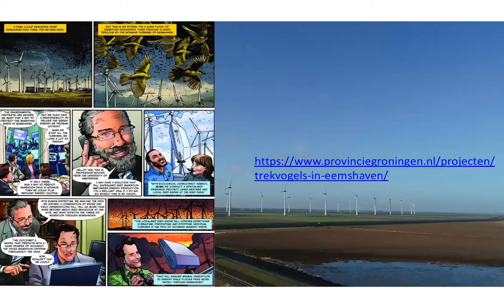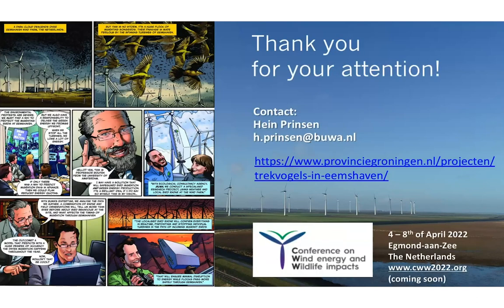We've shown quite a lot of complicated graphs, but luckily someone has put the whole project into a simple cartoon as well. You can download all the reports from the website shown on this slide. Finally, I'd like to invite you to the conference on wind energy and wildlife impacts that we are organizing in April 2022. Thank you for your attention.